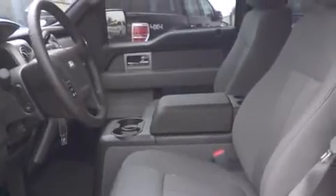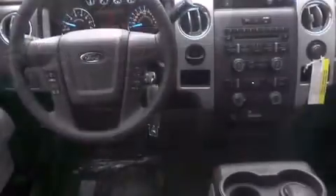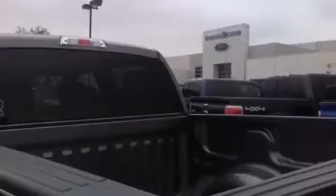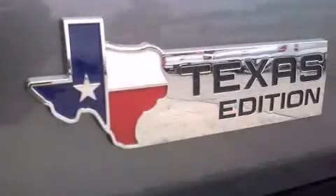Well-tuned suspension and stability control deliver a spirited yet composed ride and drive. Ford prioritized comfort and style by including a leather steering wheel, automatic dimming door mirrors, fully automatic headlights, adjustable pedals, a trailer hitch, and more.